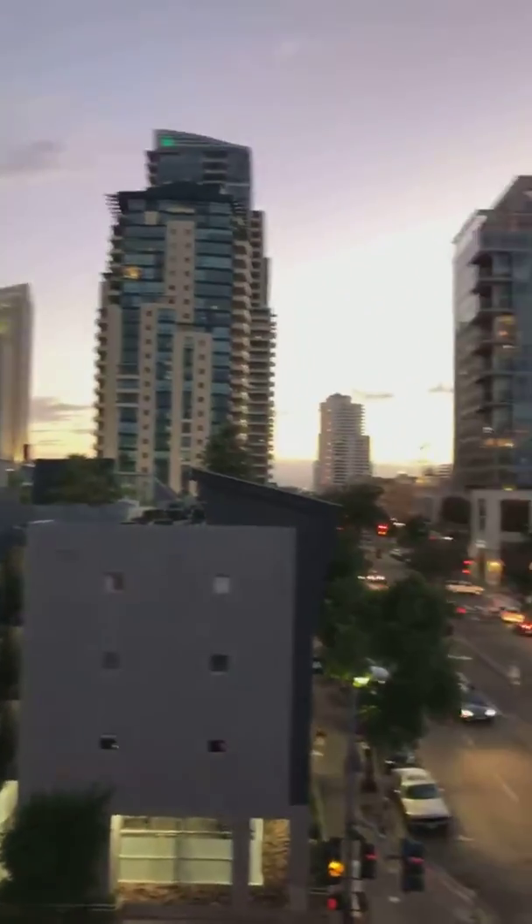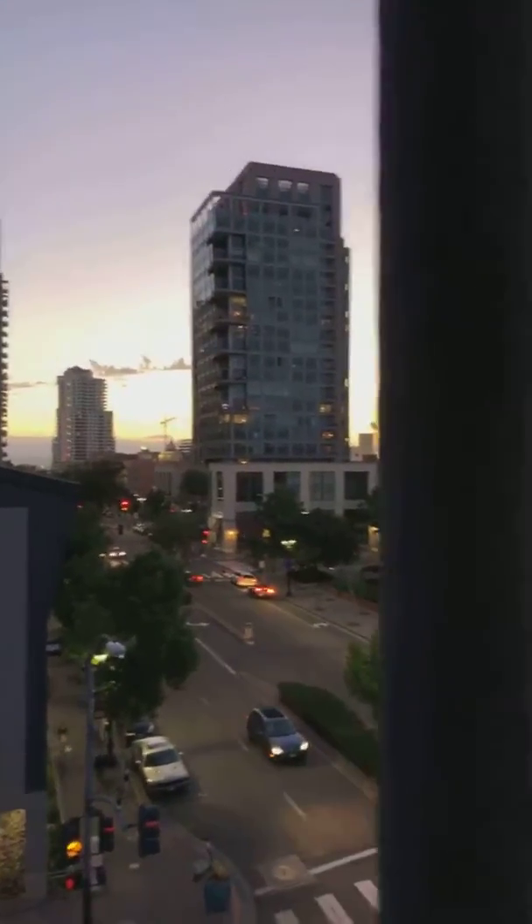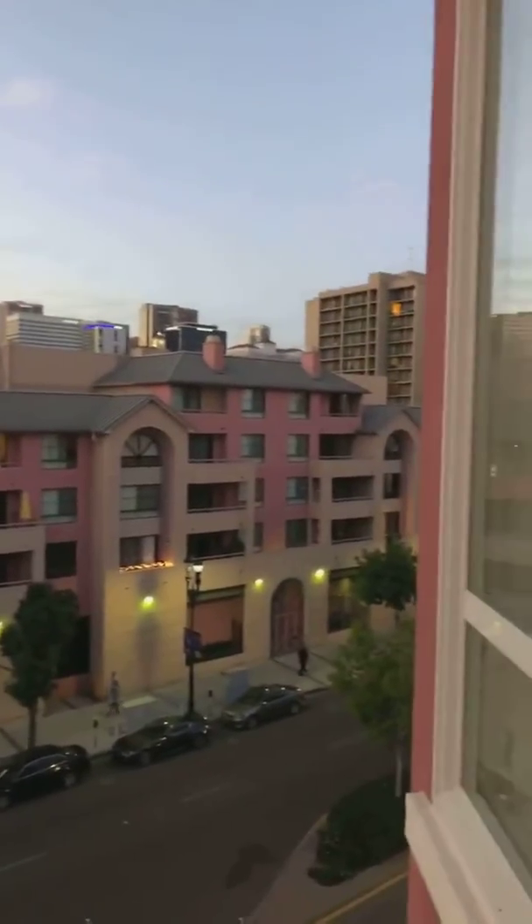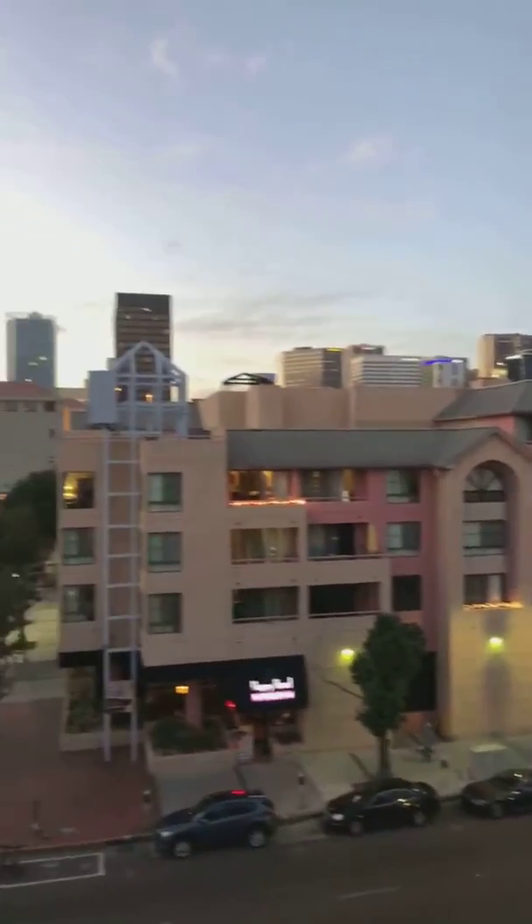Hey, Kia ora! Helen Brahms coming to you live from downtown San Diego. We'll flip you around so you can see this great view — that's the harbor down there. This is downtown San Diego where I am tonight at my son's place, here in the heart of downtown San Diego.